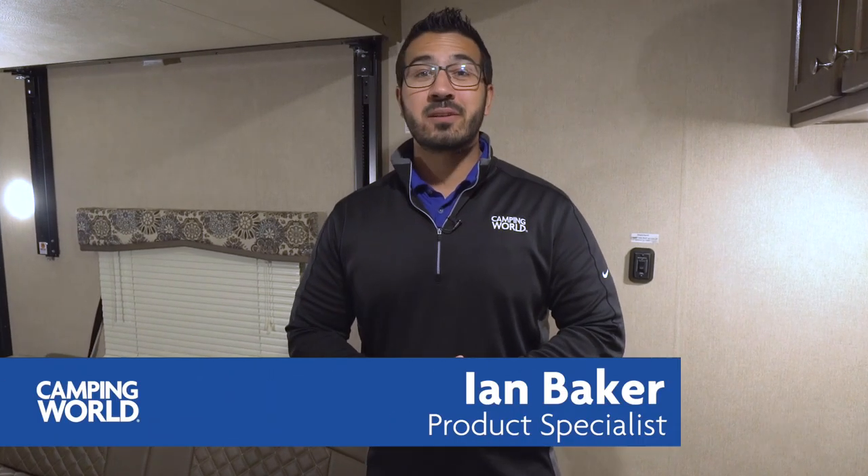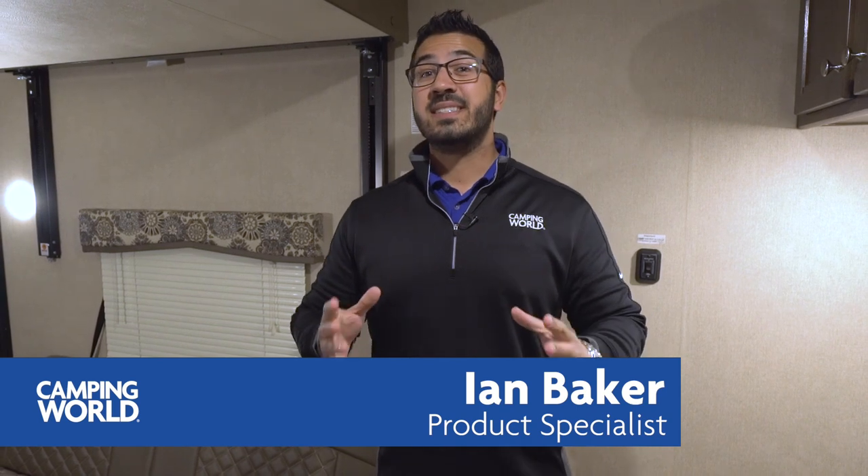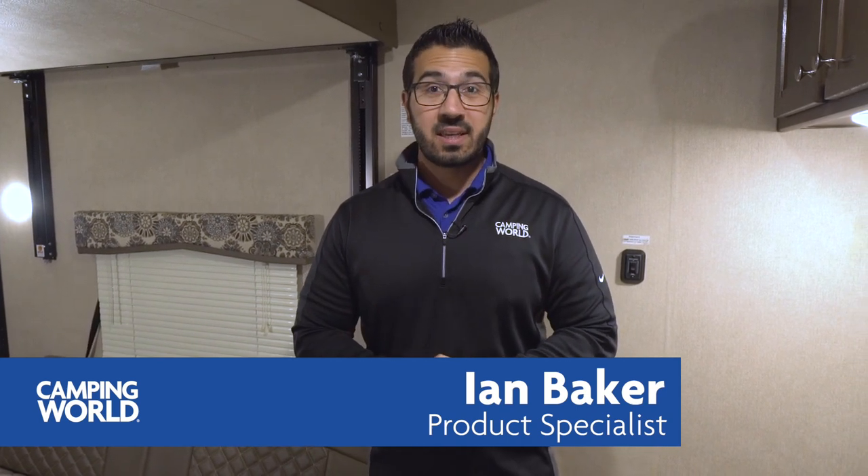Hi folks, I'm Ian Baker, the product specialist with Camping World. Today we're going to go over the 2018 Coleman 300TQ. This is one of the larger toy hauler models and I like it for the versatility.